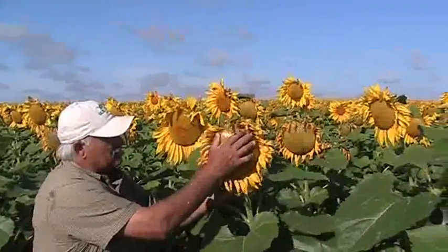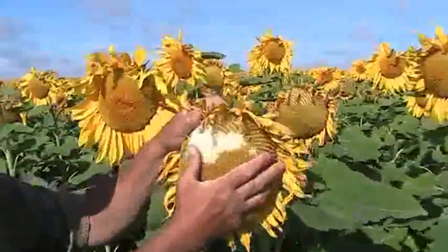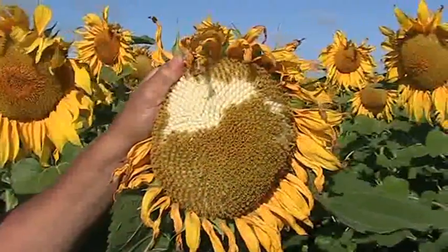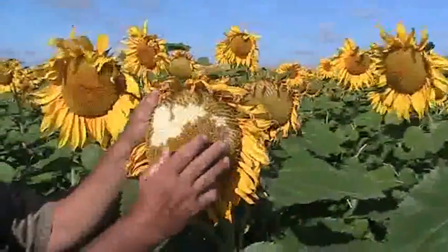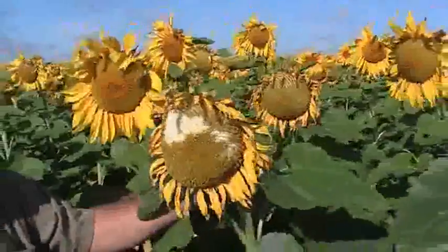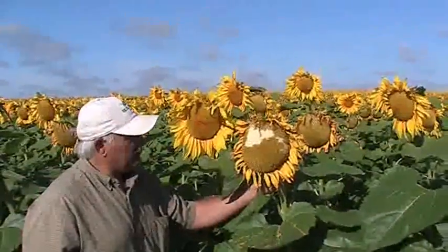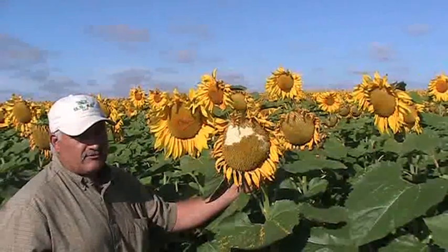And this here is what the seeds kind of look like. You can see they're a bigger seed. Right now the petals are falling off and they're just done pollinating. So they will be turning black within a matter of a couple weeks. And we sell these to Red River Commodities in Fargo, North Dakota.